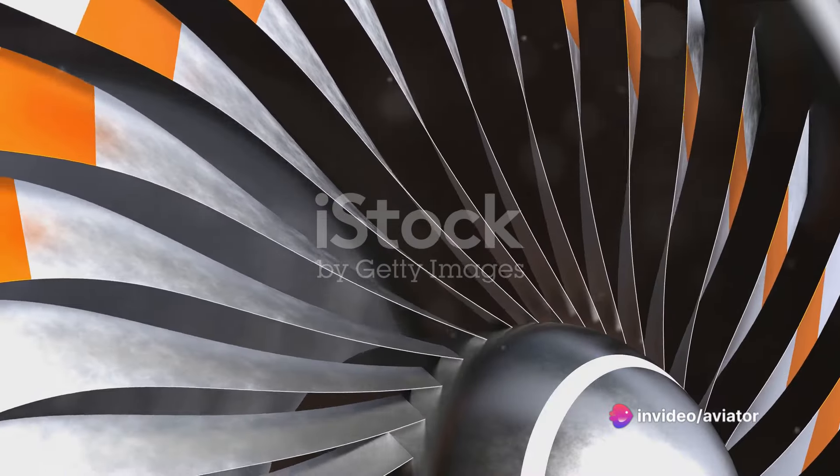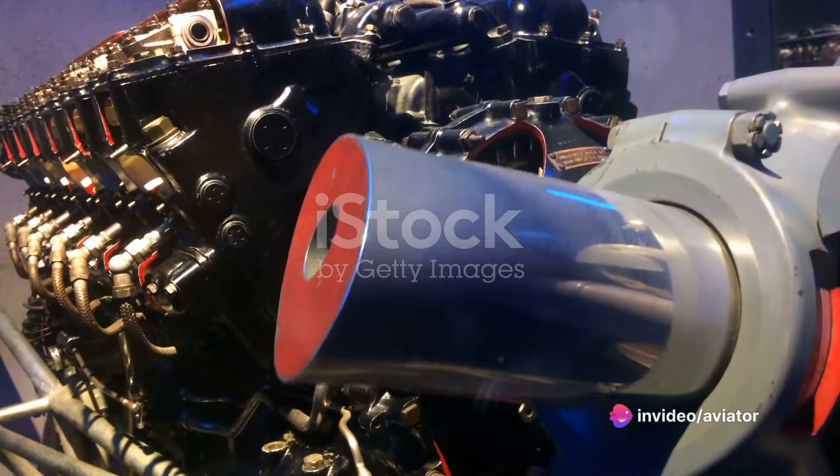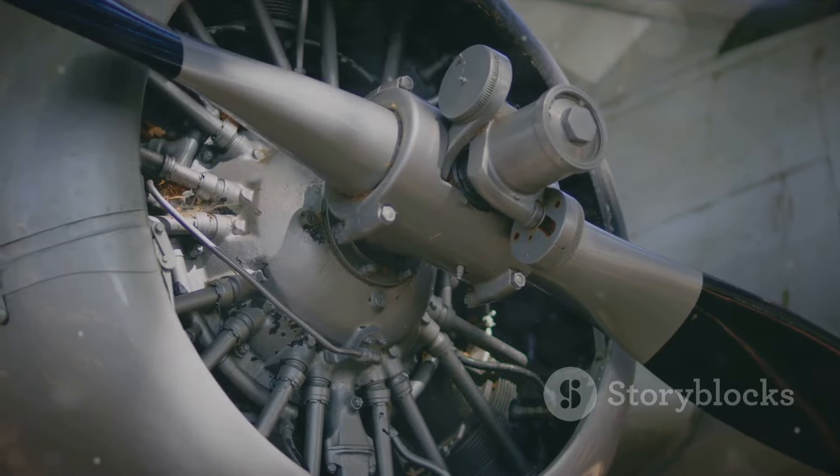Let's break it down. The rotational energy that powers the propeller comes from various sources — it could be a piston or gas turbine engine, or in some instances an electric motor.